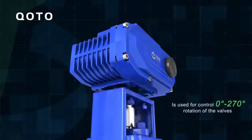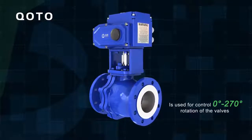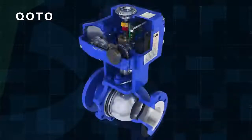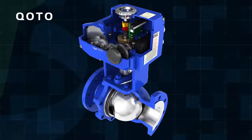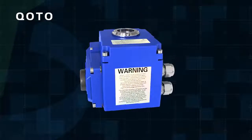PowerTomorrow On-Off Type Electric Actuator is used for controlling 0 to 270 degrees rotation of valves and other similar products. It uses AC or DC power as driving power, with current signal or voltage signal as the control signal, so the valve can be moved to the desired location to achieve automatic control.